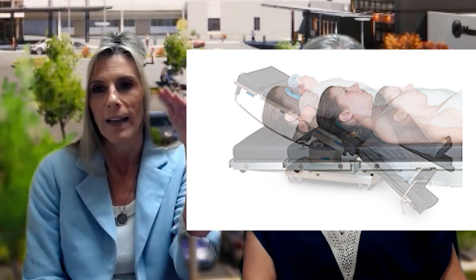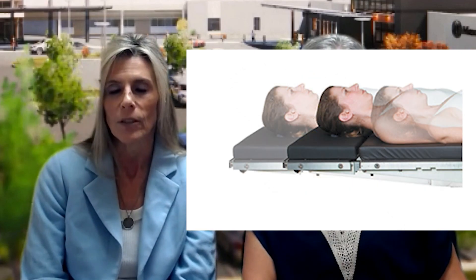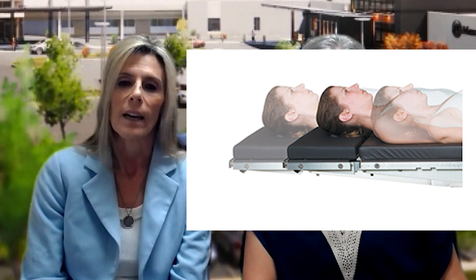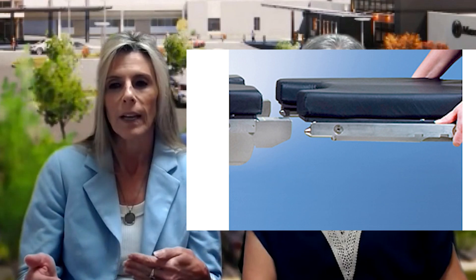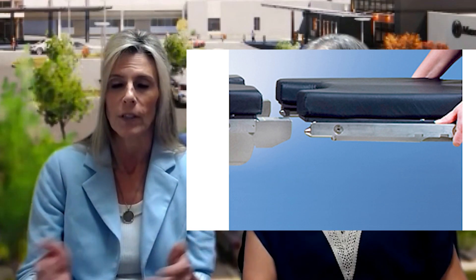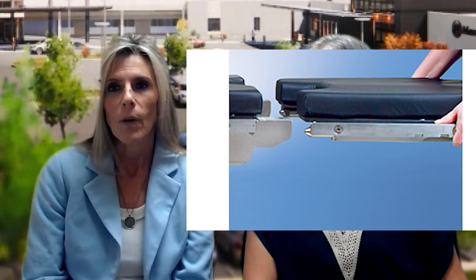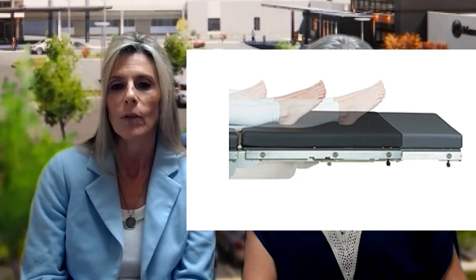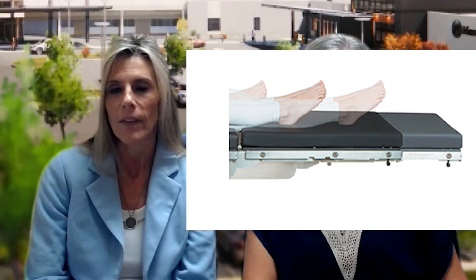A working table is extremely important because you don't want a table to malfunction during a case and risk a patient falling. The OR tables are extremely narrow, and we have one table that is almost out of useful life and will be obsolete by the end of the year, so we need to replace that for patient safety and for staff safety also.